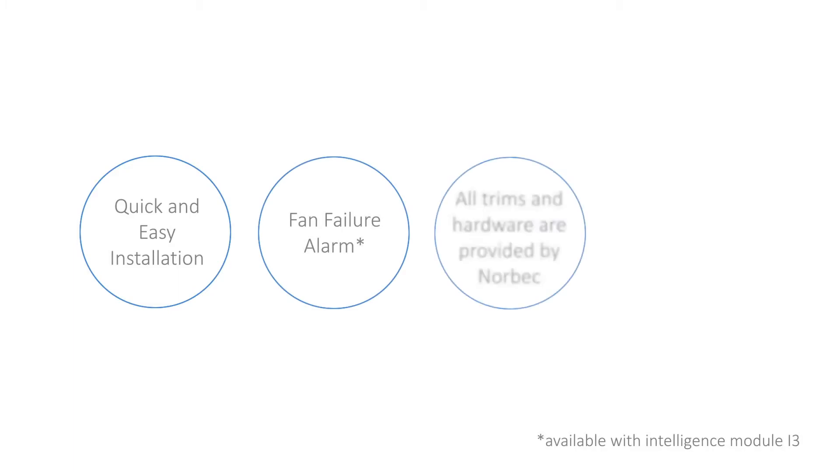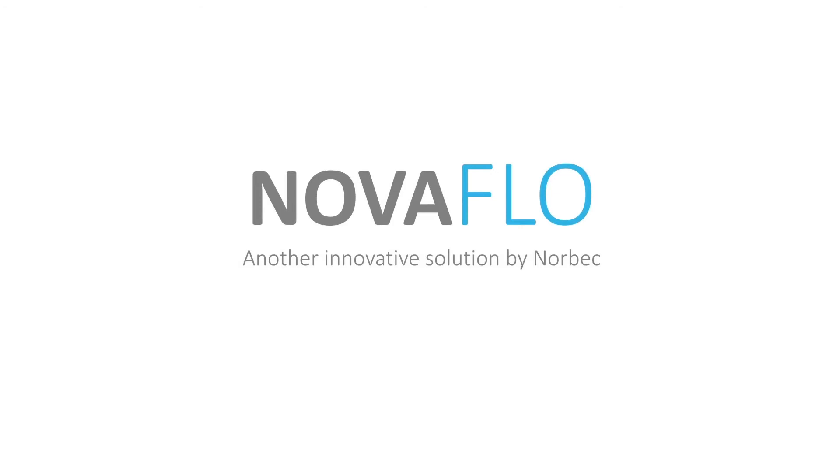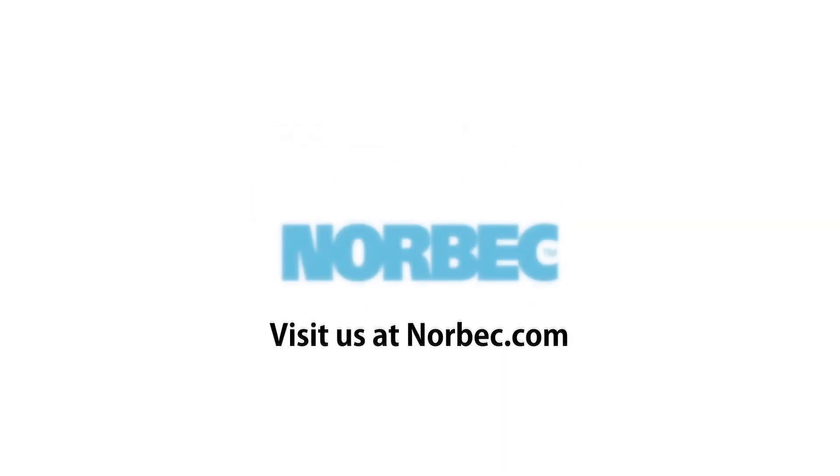Quick and easy installation. Fan failure alarm. All trims and hardware are provided by Norbec. Increases return on investment. Novaflow — another innovative solution by Norbec. Visit us at norbec.com.